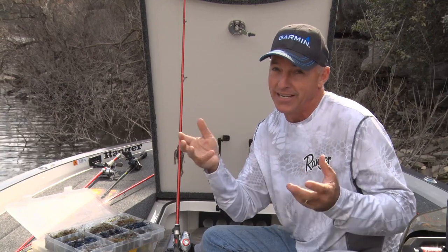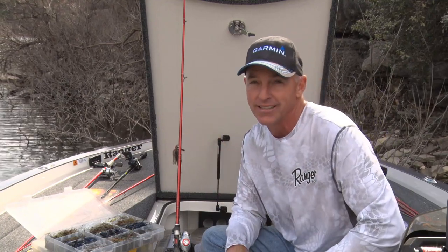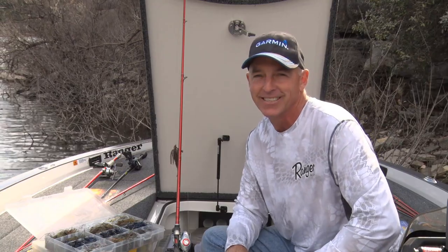In today's bass fishing, there are so many different kinds of baits that you can catch bass on. We thought it'd be fun to have a show directed at all the different classes of baits you use to fish and catch bass. Thanks for joining us. This is Fishing and Hunting Texas.